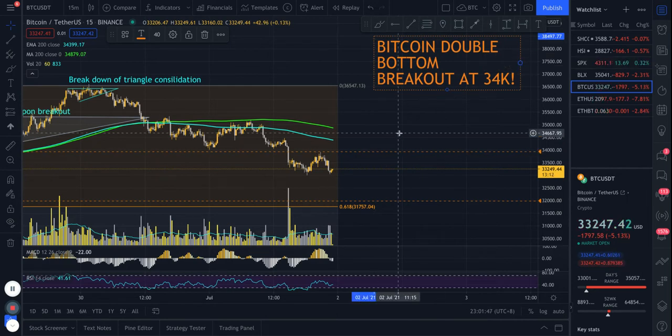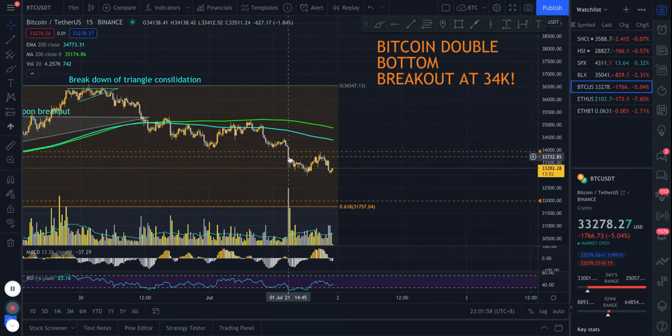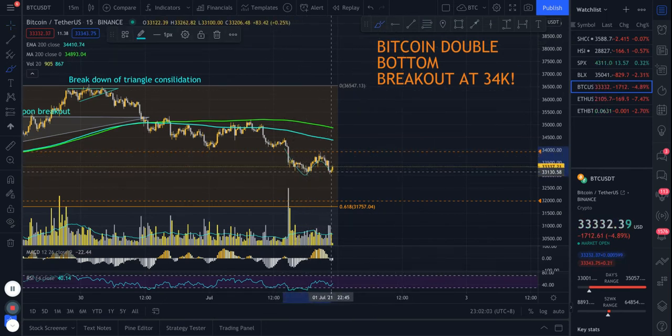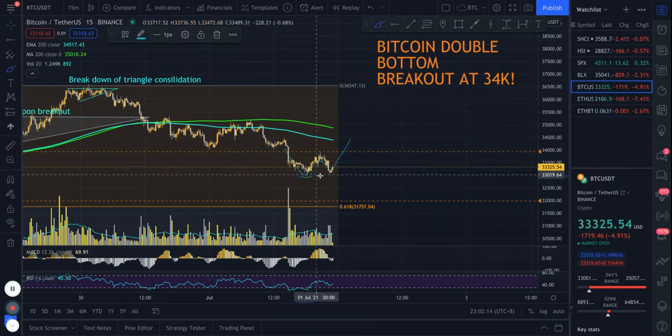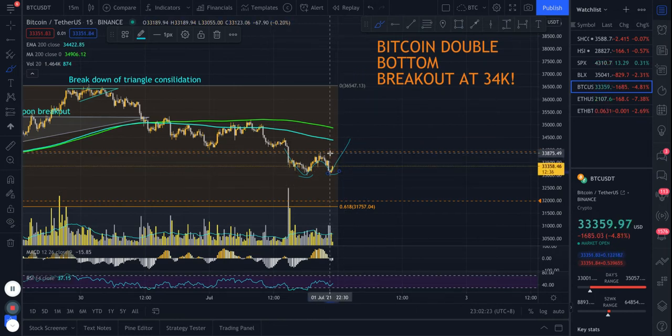Let's dive right in. On Bitcoin, there are a few setups that could potentially be forming. The most immediate one is a potential double bottom here. If we draw this potential W double bottom, we have a neckline at roughly 34,000. This will only be confirmed once price breaks above 34,000, and if it does with strong volume, I'll be looking to put in a long position on Bitcoin.